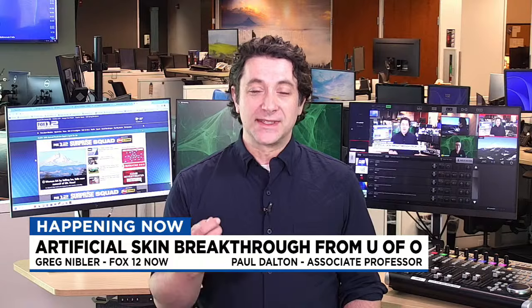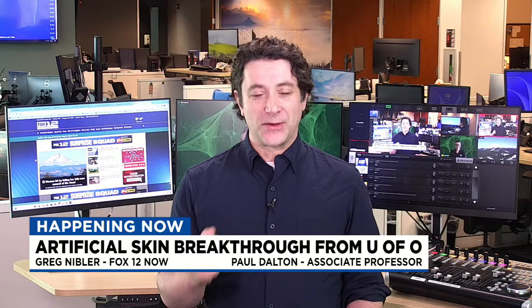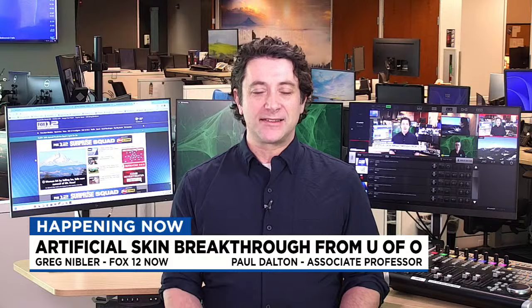Right now, we're talking about a breakthrough from the University of Oregon in partnership with L'Oreal — the cosmetics company. The breakthrough has to do with what's right there on your screen: artificial skin. So what is artificial skin? What can it be used for, how is it being utilized, and what kind of interesting things do they have with this breakthrough? To join us and talk all about that, we have Paul Dalton, associate professor from University of Oregon and lead on this project. I'm really excited to get into the 3D printing side of things in this interview.